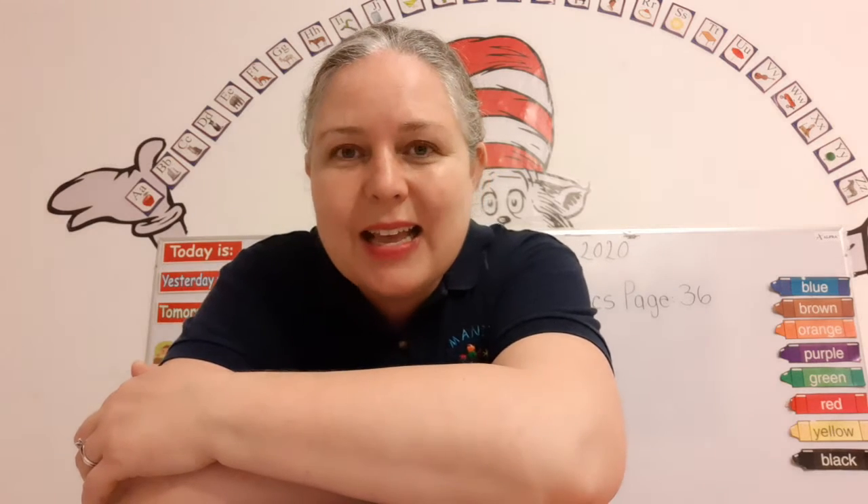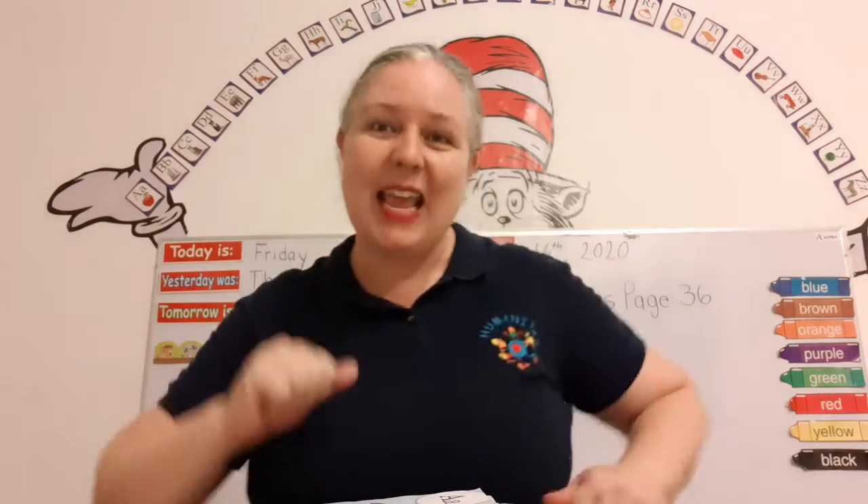And guess what? Today is my anniversary. I'm married to Miguel and we've been married for 15 years. Can you believe that? So that's my anniversary today.